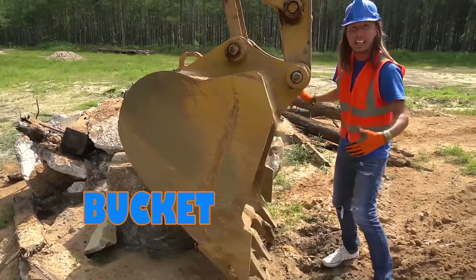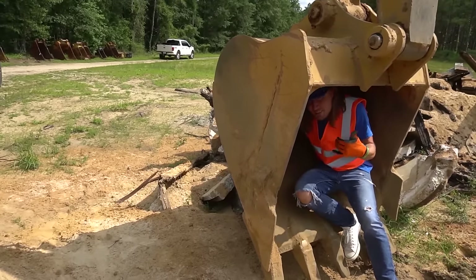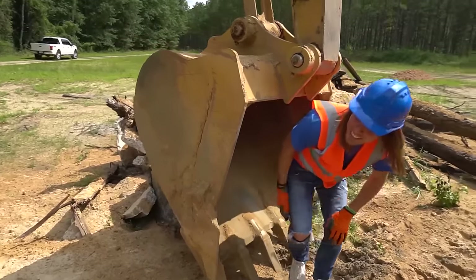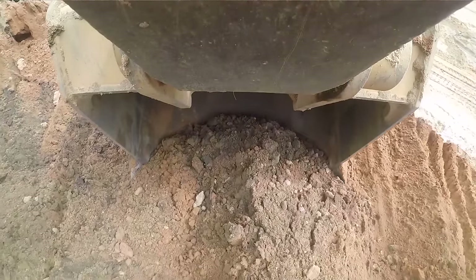In this huge bucket — I can't even fit in here. Let's see... yeah, we can get in. That's massive. That's so cool. But that's called the bucket where all the dirt goes in and all the dirt comes out.